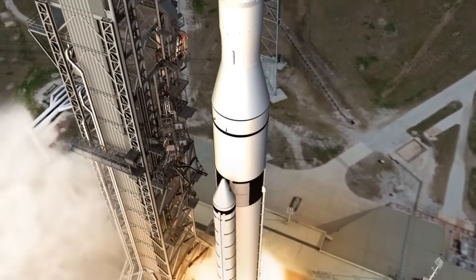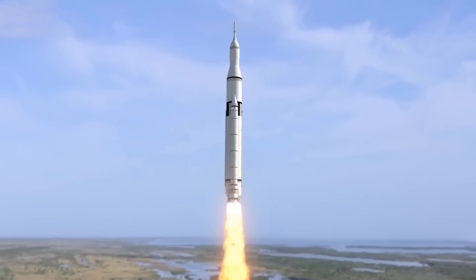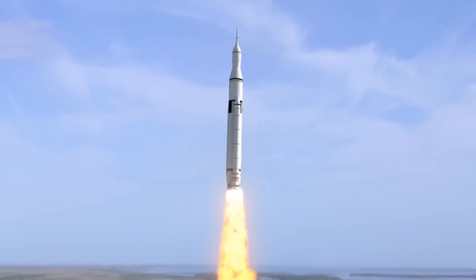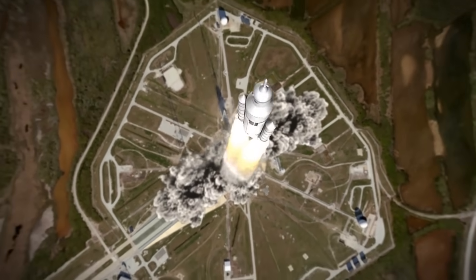Although in the end NASA selected the solid rocket boosters for the SLS, this exercise proved that it's sometimes easier to redesign something from scratch than it is to try and remake the past.